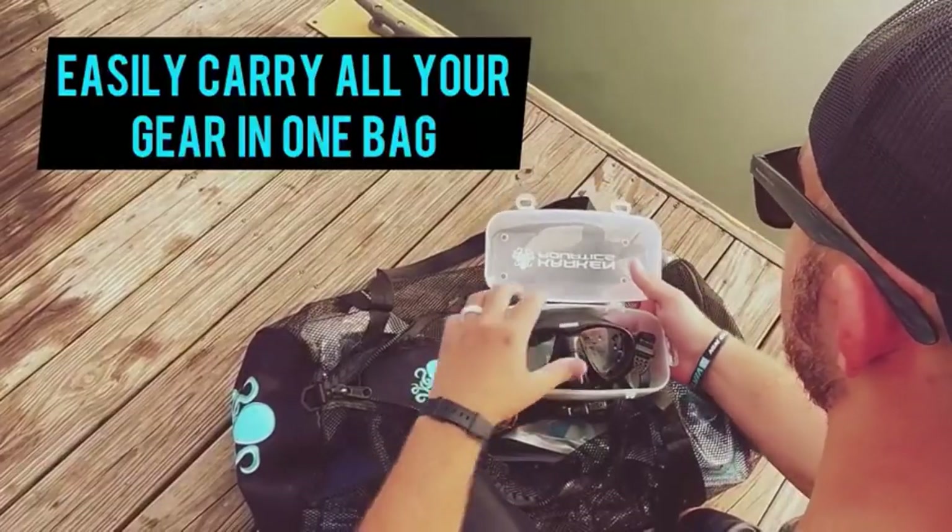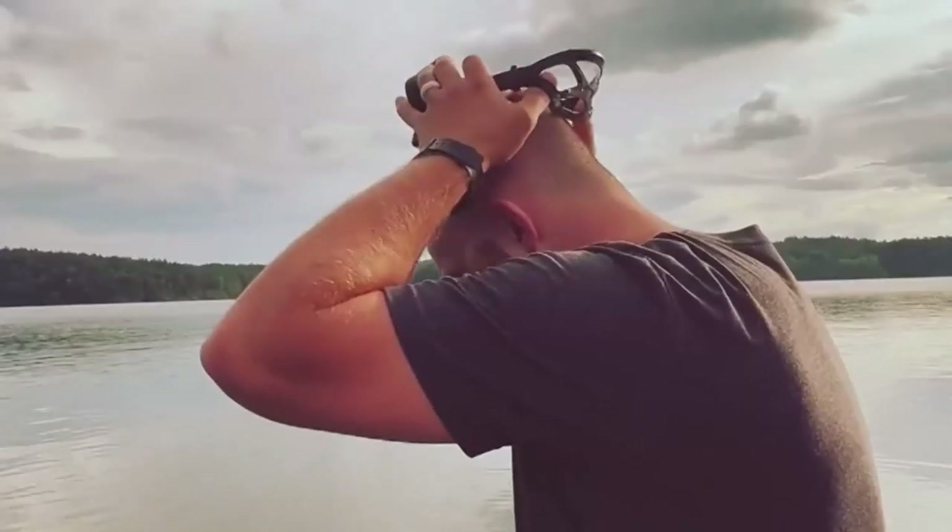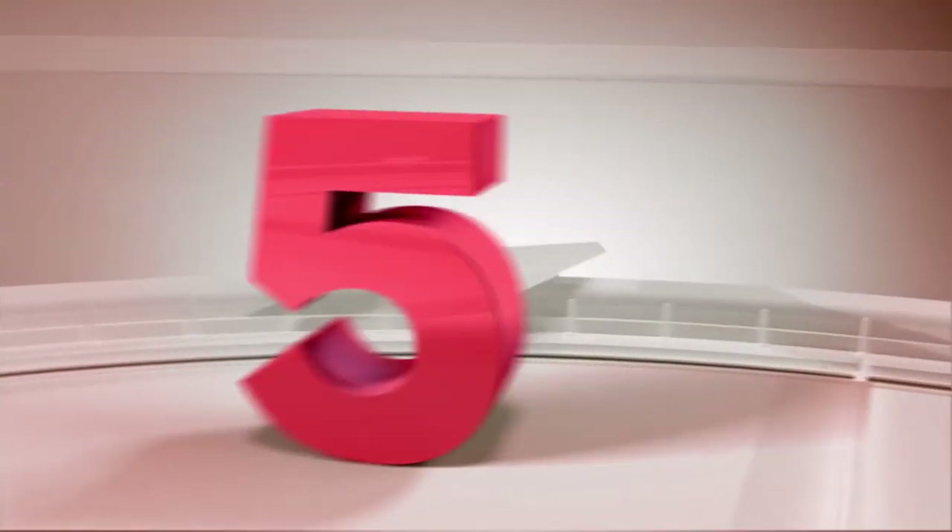What we like about it: two sizes to choose from, folds into a small package, and durable mesh material.